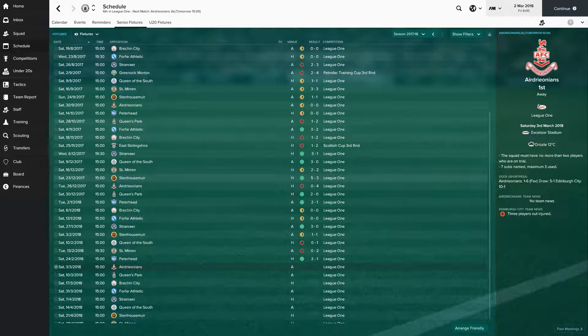Hi guys and welcome back to Football Manager 2017 with Edinburgh City. The last time we left off, we'd just reviewed our Queen's Park victory, 2-0, and we were on to playing Peterhead away. Here's a quick overview of a pretty decent run of games through January and February.